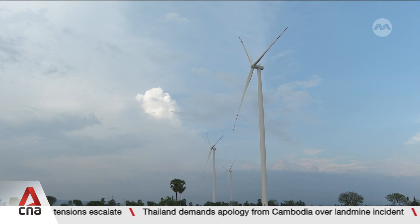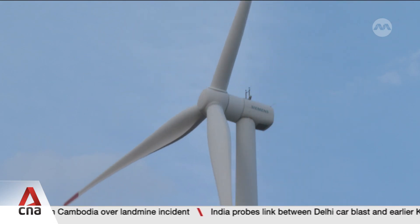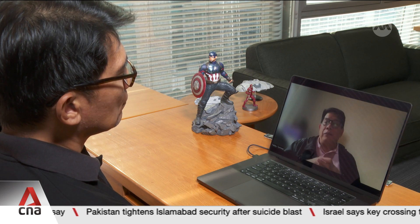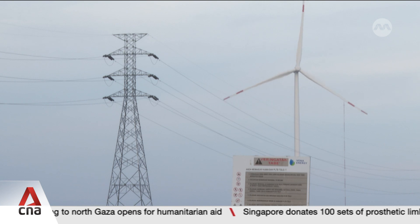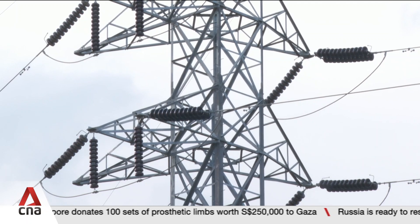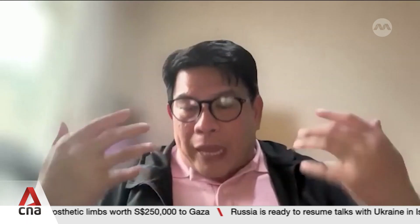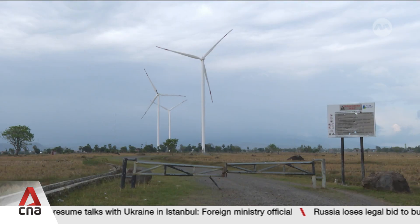Indonesia's wind energy potential is about 150 gigawatts, but it currently generates only 150 megawatts — a fraction of that. Experts say a key challenge is the slow expansion of transmission grids. Building a wind project may take three to four years, but building the grid can take longer. Ensuring the grid is ready when wind projects come online is one of the critical weaknesses in Indonesia's electricity planning system.